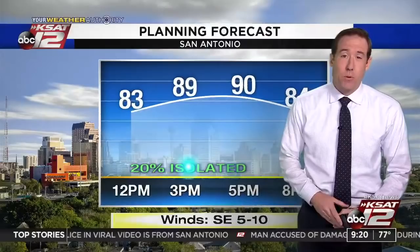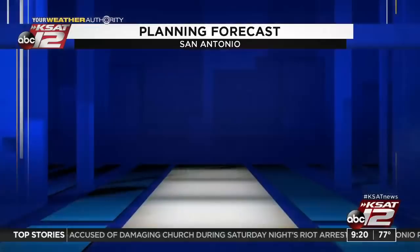Forecast for today: up around 90, 20% chance of a shower generally south and east of San Antonio. 92 tomorrow, 94 Friday, 95 Saturday. Temperatures are stepping up, and yes, triple digits are showing up on Tuesday — it could be one of our warmest days. 101 degrees on Tuesday.